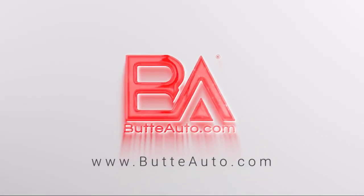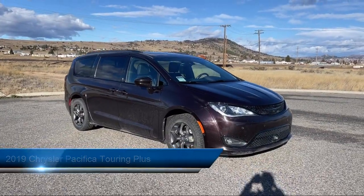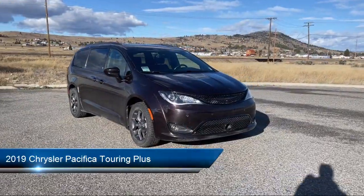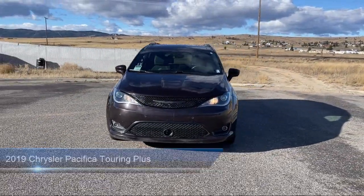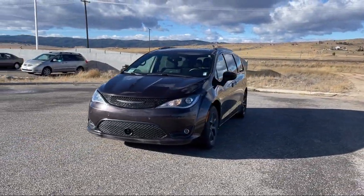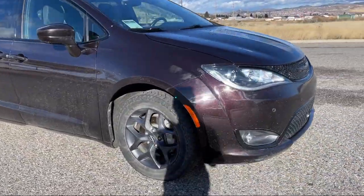Welcome to Butte Auto, and here's a more in-depth view of one of our vehicles from our huge selection. It comes equipped with Active Noise Cancellation, Right Side Camera, Left Side Camera, Hill Start Assist, Climate Control, Auto High Beam Headlamp Control, and Fog Lights.